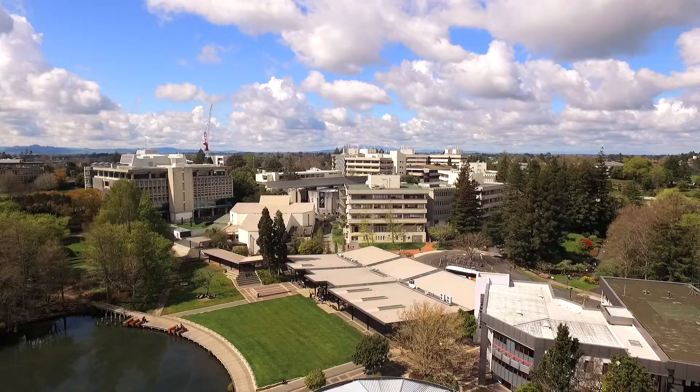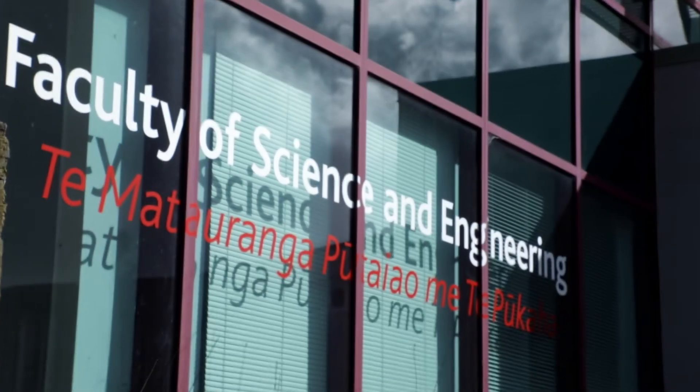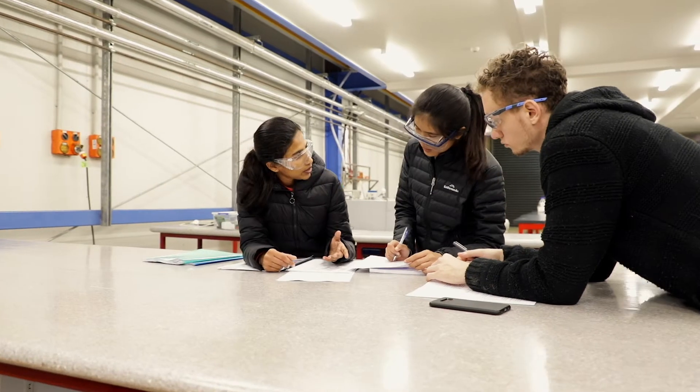Every year we hire University of Waikato engineering interns and graduates, not only because their training is practical and relevant to our business, but because we have experienced first hand how well the Faculty of Science and Engineering prepares students for the workplace.